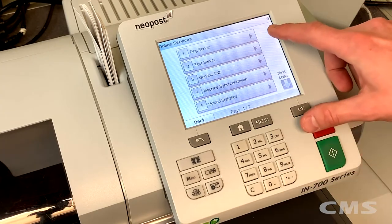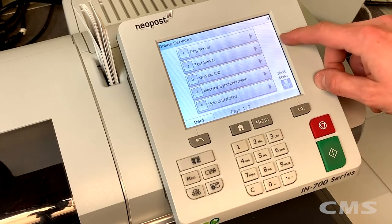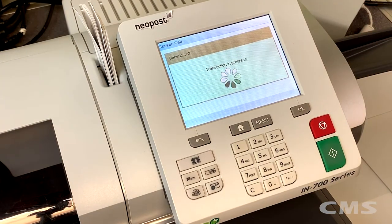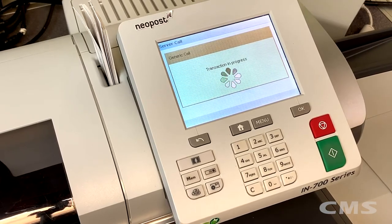This brings us to our online services screen, where we want to hit number three, generic call. Once we hit that, the machine is going to go through the process of connecting with the postal server and downloading all the latest updates for the machine.